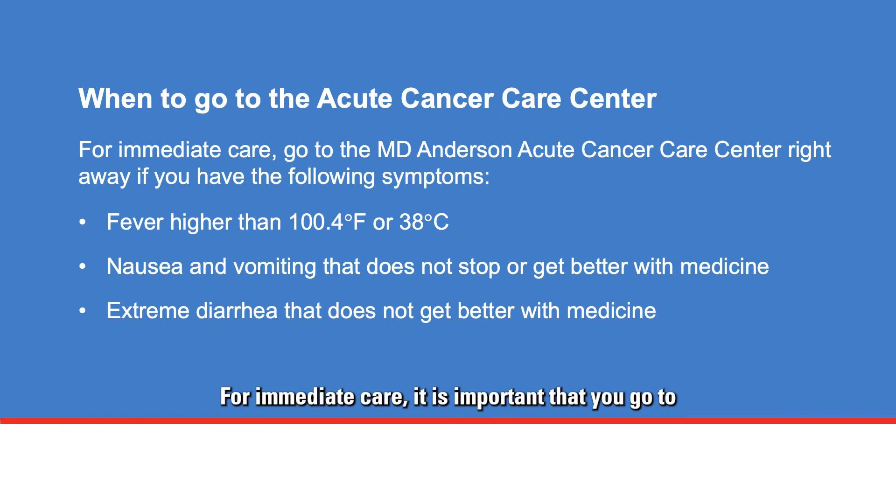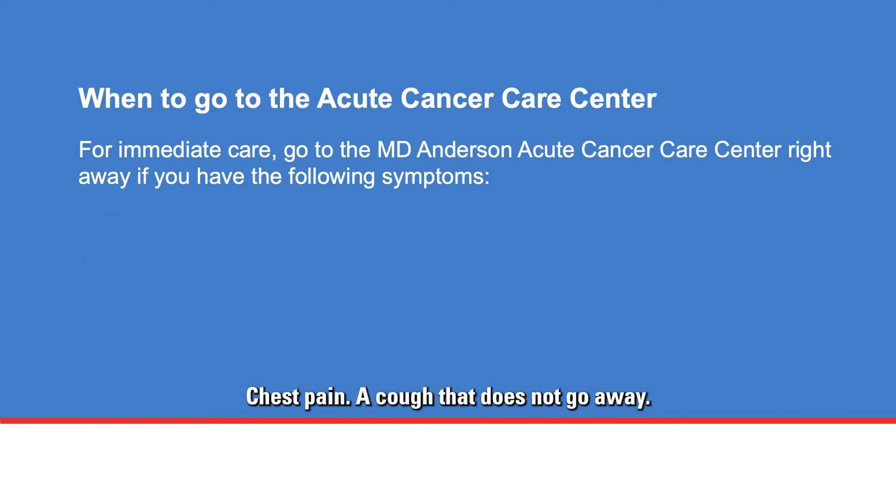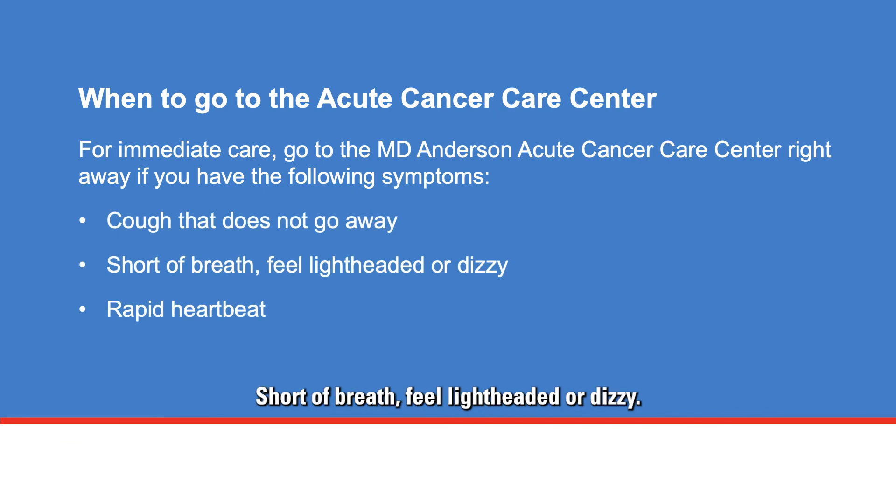For immediate care, it is important that you go to MD Anderson's Acute Cancer Care Center right away if you have the following symptoms, or call 911 if you cannot get there. These include: fever higher than 100.4 degrees Fahrenheit or 38 degrees Celsius; nausea and vomiting that does not stop or get better with medicine; extreme diarrhea that does not get better with medicine; bleeding from the gums or nose that does not stop, or blood in stool or coughing up blood; pain that does not go away or get better; chest pain; a cough that does not go away; shortness of breath, feeling lightheaded or dizzy, or rapid heartbeat.